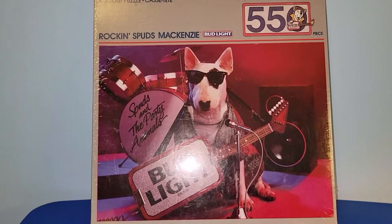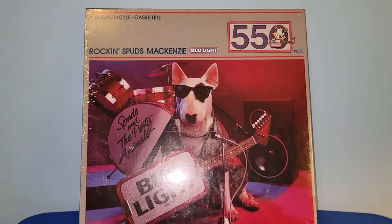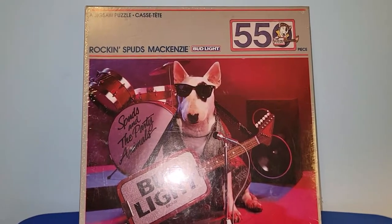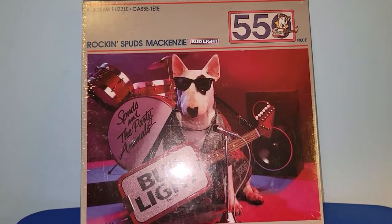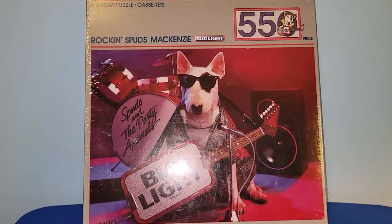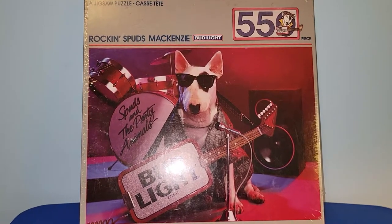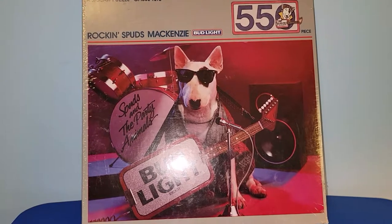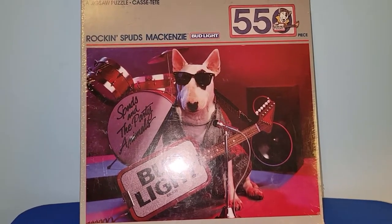This was one item I found in one of the booths — it was $12. It's a Rockin' Spuds McKenzie Bud Light beer jigsaw puzzle. It's brand new and sealed. I looked it up on Amazon and I can't remember exactly how much it would go for if I sent it into the warehouses, but I wouldn't have bought it for $12 if I didn't think it was worth it.